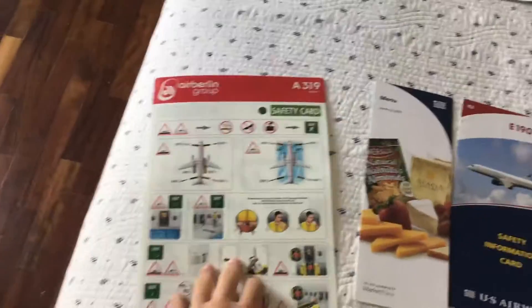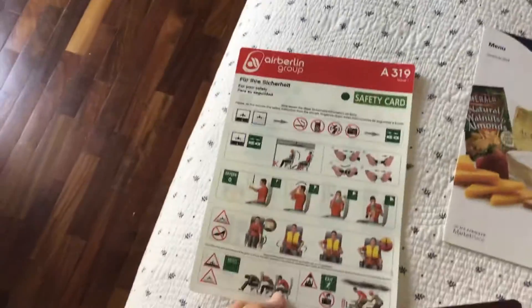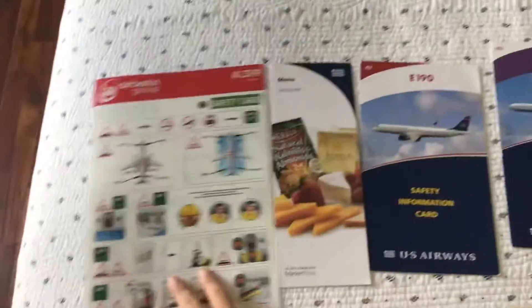Starting off with the Air Berlin — the A319. Good old Air Berlin, discontinued a couple years ago.